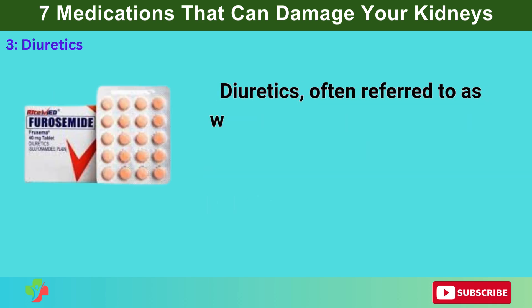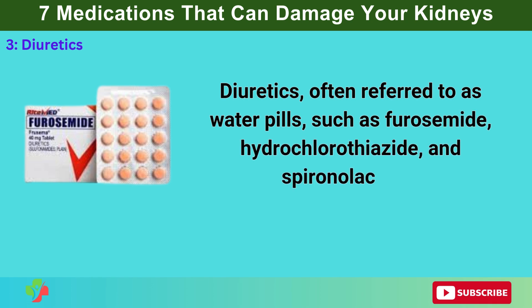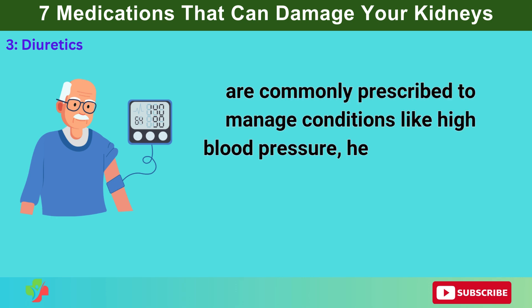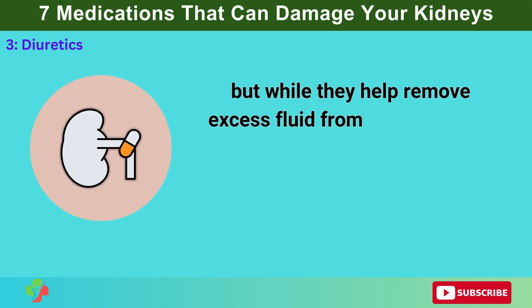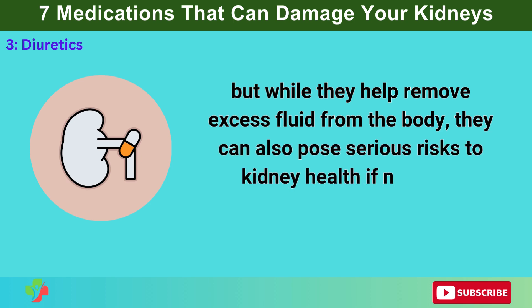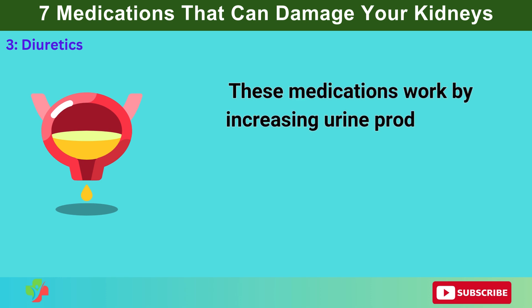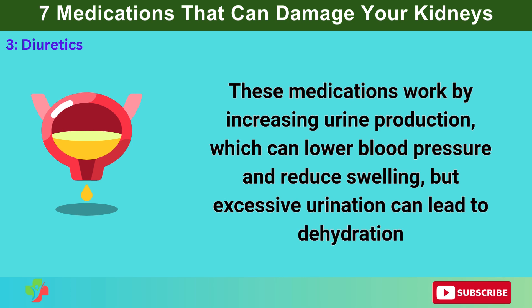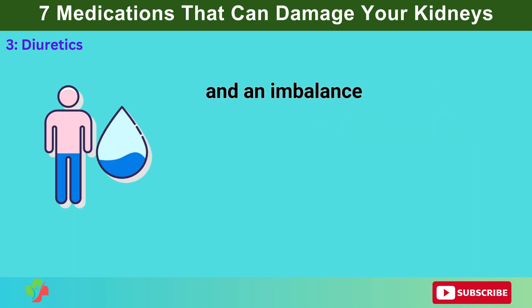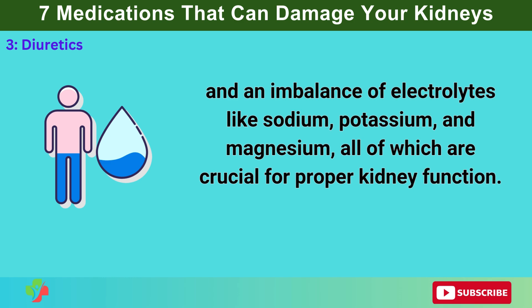Number 3: Diuretics. Diuretics, often referred to as water pills — such as furosemide, hydrochlorothiazide, and spironolactone — are commonly prescribed to manage conditions like high blood pressure, heart failure, and fluid retention. While they help remove excess fluid from the body, they can also pose serious risks to kidney health. These medications increase urine production, which can lower blood pressure and reduce swelling, but excessive urination can lead to dehydration and an imbalance of electrolytes like sodium, potassium, and magnesium — all of which are crucial for proper kidney function.